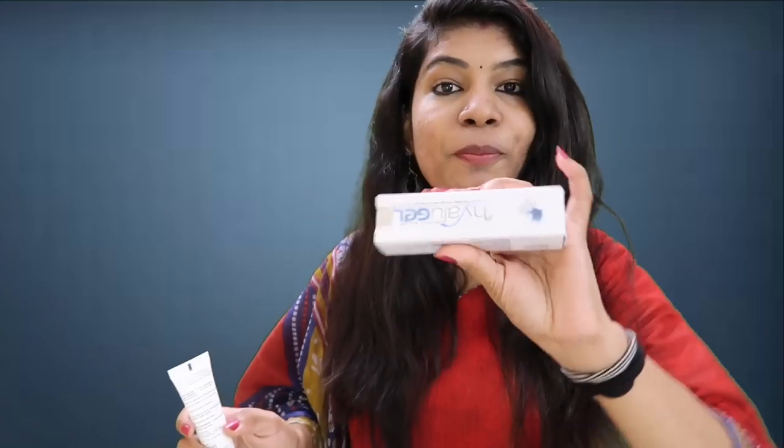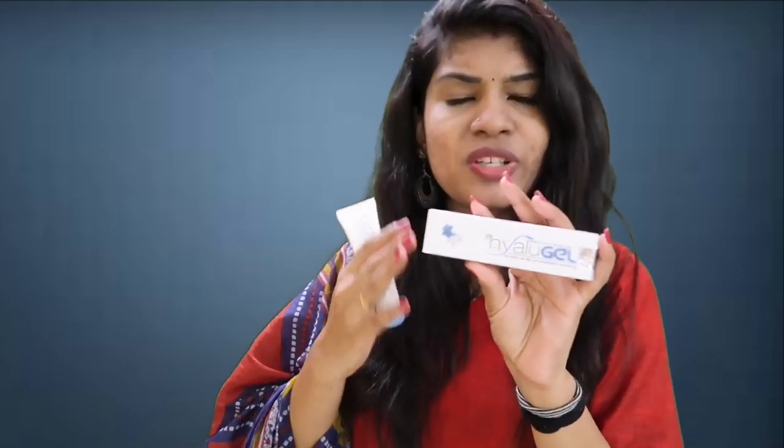We have one product with Hyaluronic Acid — a Hyla Gel. This is what we have seen in Jovita's video about hyaluronic acid. That's why I wanted to try it again. There are a lot of great reviews about this product.